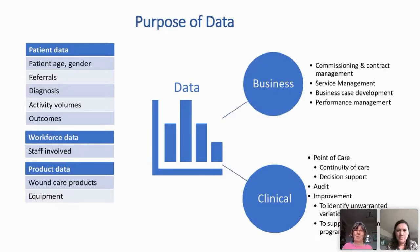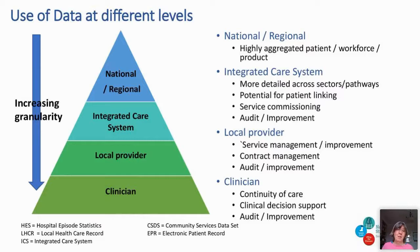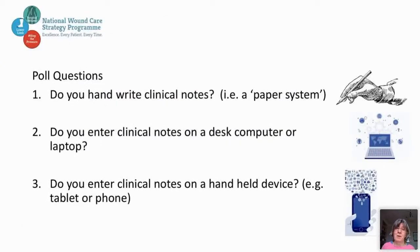At the moment our data is all over the place — if things are being written down, we're not getting the information we need from it. At the national level we need highly aggregated patient, workforce, and product data. I would love to know how many patients there are with wounds — I can't give you that answer because we don't know. At an integrated care system level, commissioners need to know what's happening in their patch. At a local provider level, contract management is needed. And at the clinician level, detailed data is needed for continuity of care. I've put a poll in here — I'm hoping it works.